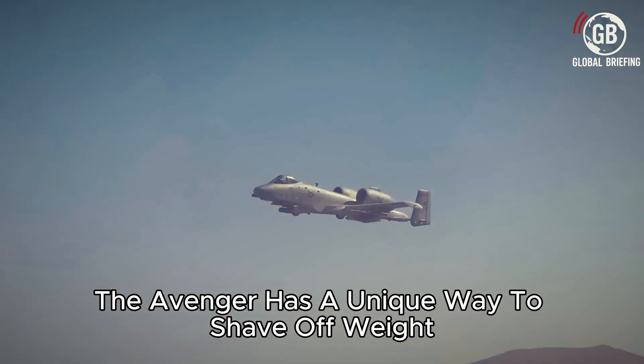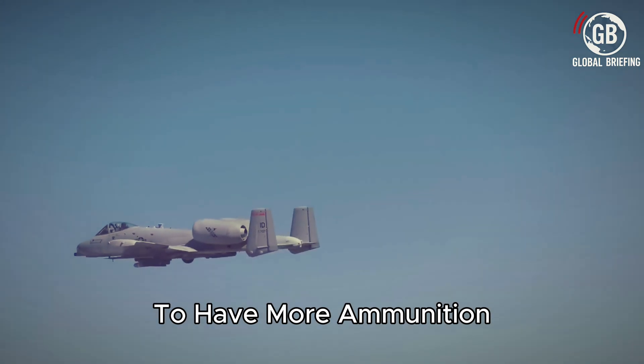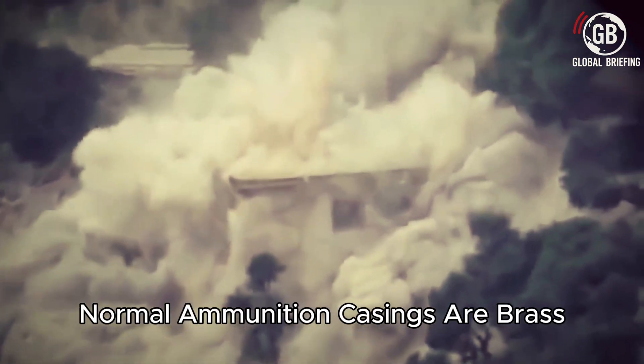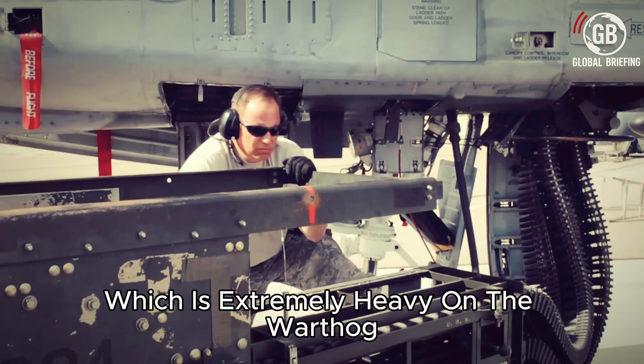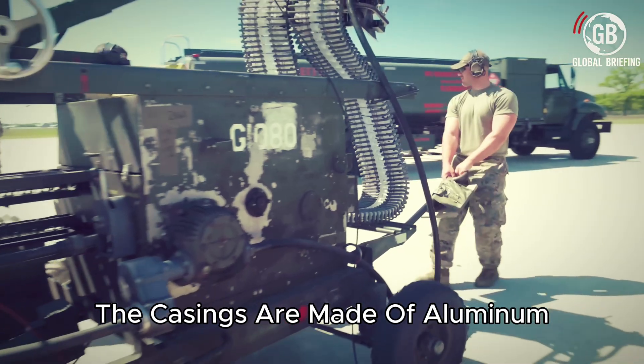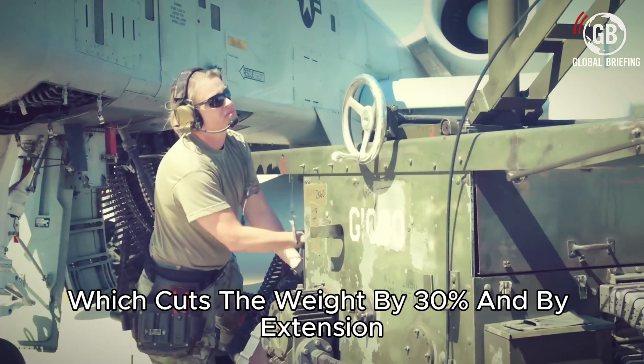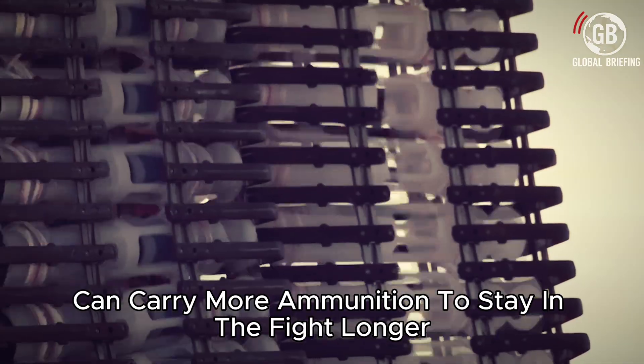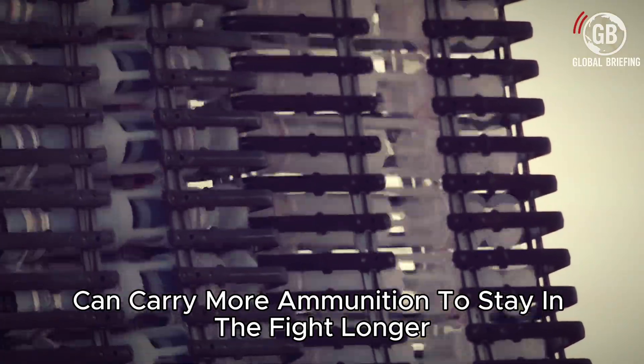First, the Avenger is surrounded by a titanium bathtub. These thick plates encapsulate the gun from the pilot so that if there is a catastrophic failure, none of the shrapnel from the explosion will hurt or kill the pilot. In addition, the Avenger has a unique way to shave off weight to have more ammunition and more lethality on the battlefield. Normal ammunition casings are brass, which is extremely heavy. On the Warthog, the casings are made of aluminum, which cuts the weight by 30% and, by extension, allows the aircraft to carry more ammunition to stay in the fight longer.